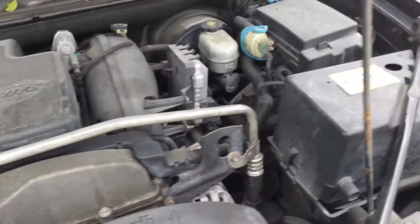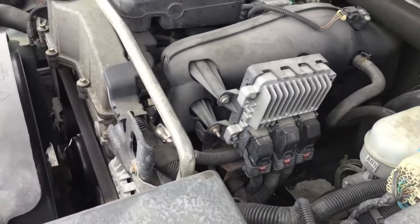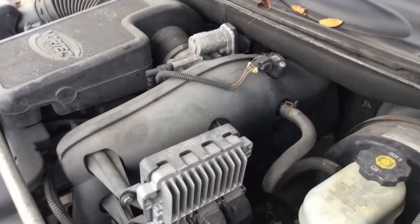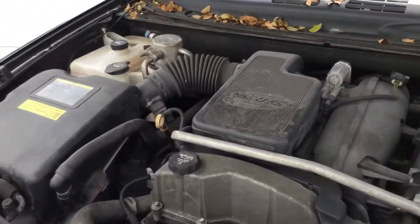It does not overheat. It rubs up nice, idle is smooth, and the transmission engages. A/C is cold.